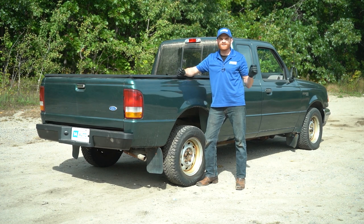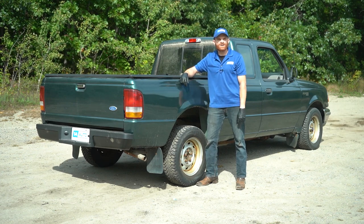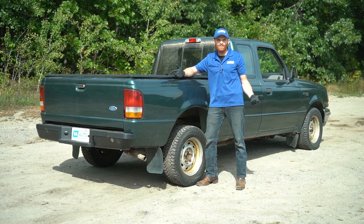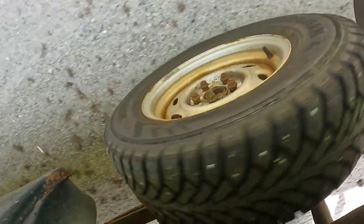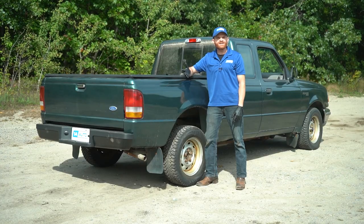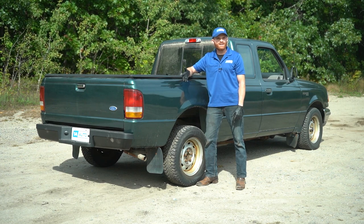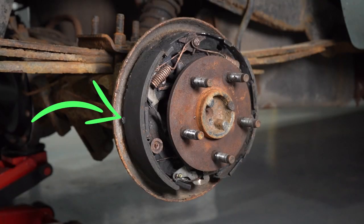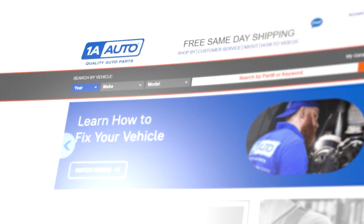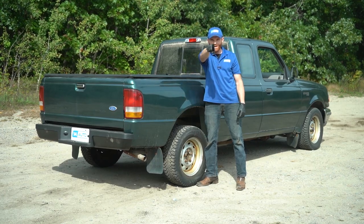Hey friends, it's Len here from 1A Auto. You saw exactly what just happened to me - I was driving down a nice dirt road having a grand old time, and all of a sudden it felt as though my right rear wheel locked up while I was driving. I've experienced this before and I know exactly what it usually comes down to - generally it has to do with either your brake shoes or even your brake hardware in the rear. Either way, I recommend ordering all these parts from 1aauto.com.